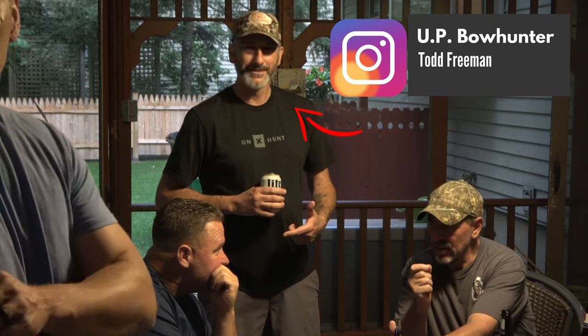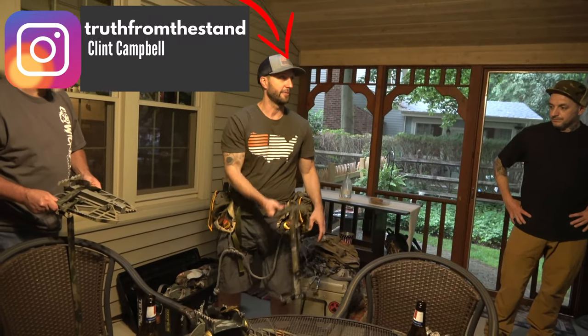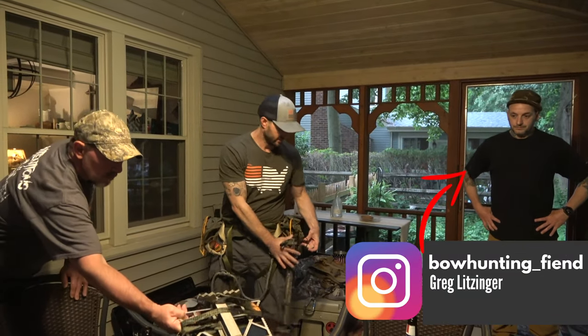The goal of this video is to put this battle of saddles to rest. Last Friday I got invited out to Todd Friedman, who on Instagram is UP Bowhunter, and he invited several other guys over. Included in that group was Clint Campbell from the Truth From The Stand podcast — his show is sponsored by Tethered, so he'll be demoing the Tethered Saddle. The other guy was Greg Litzinger, who goes by Bowhunting Fiend on Instagram, and he's pro staff with Latitude — he'll be demoing the Method 2 Saddle from Latitude Outdoors.